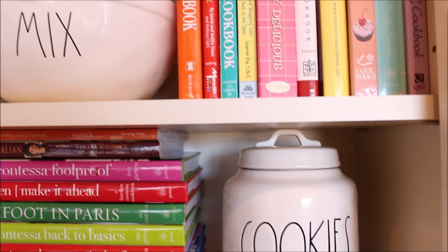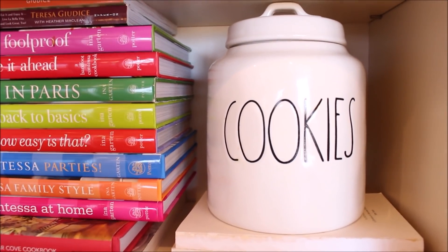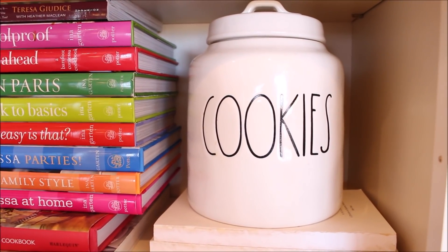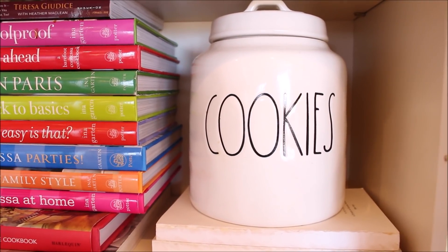The cookie jar was like my Rae Dunn holy grail. I was able to find two of these cookie jars at HomeGoods for $19.99, and this is one of those pieces that you can pay hundreds of dollars for online.